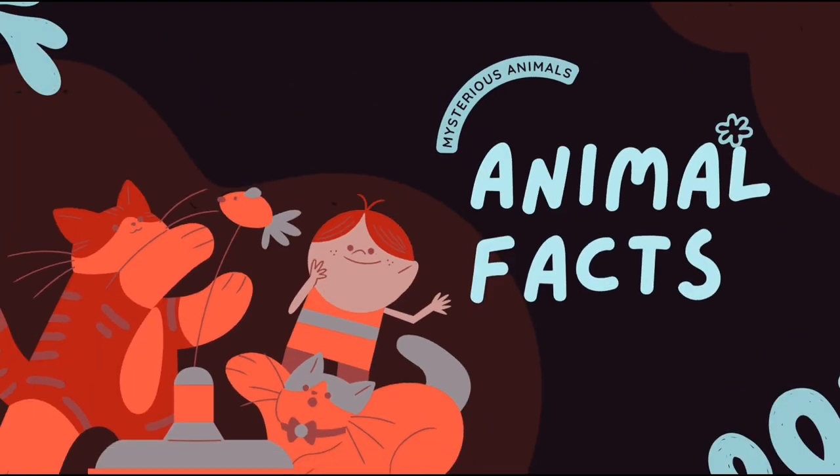Welcome, animal lovers. Get ready to embark on an amazing world of our furry, feathered, and finned friends.